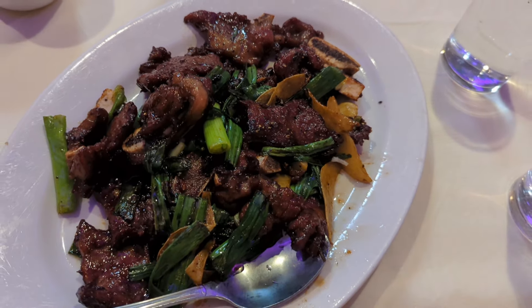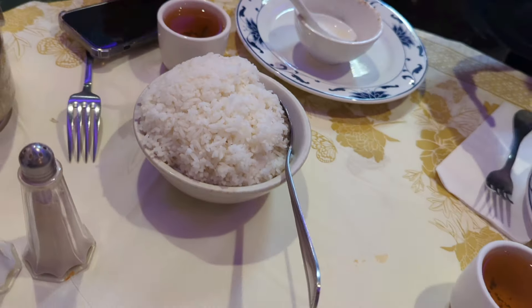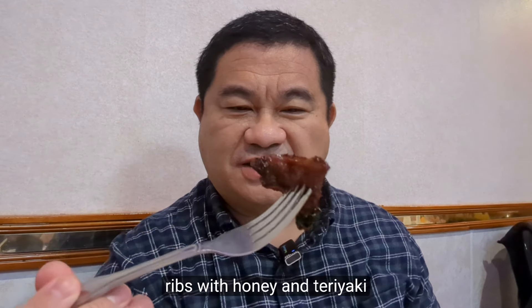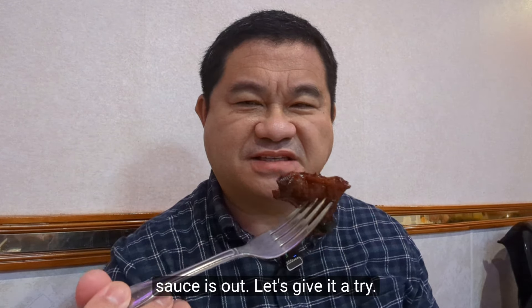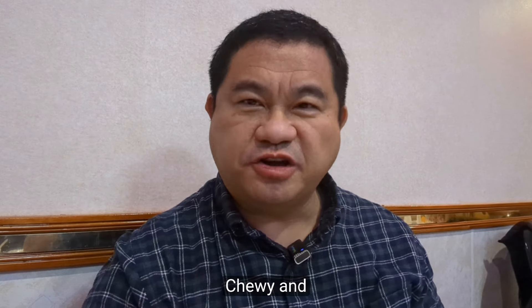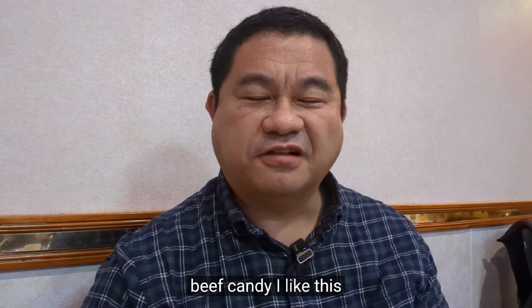The next dish was short ribs with honey and teriyaki sauce, recommended in many reviews. We also got a free large bowl of white rice. The short ribs are sweet — honey sweet, teriyaki sweet — chewy, and just delicious overall. It's like beef candy. I like this dish.